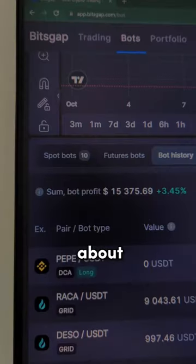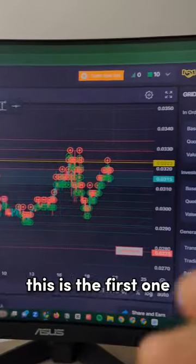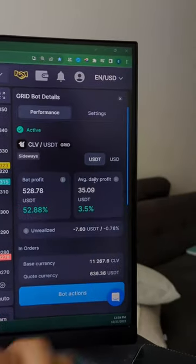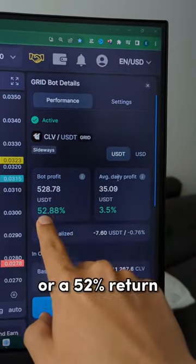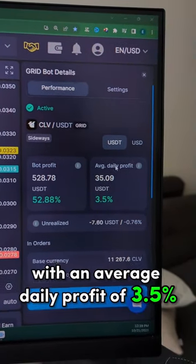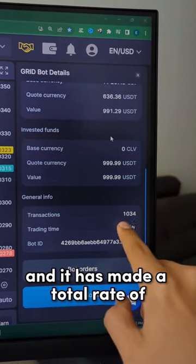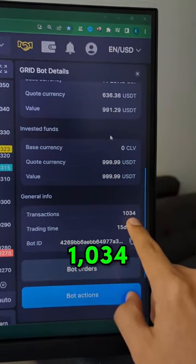Right now, my crypto bots are making me about $15,000 per month on OuterPilot. This is the first one. It has made in total $528 or a 52% return with an average daily profit of $3.50. It has been running for 15 days and 1 hour and it has made a total of 1,034 trades.